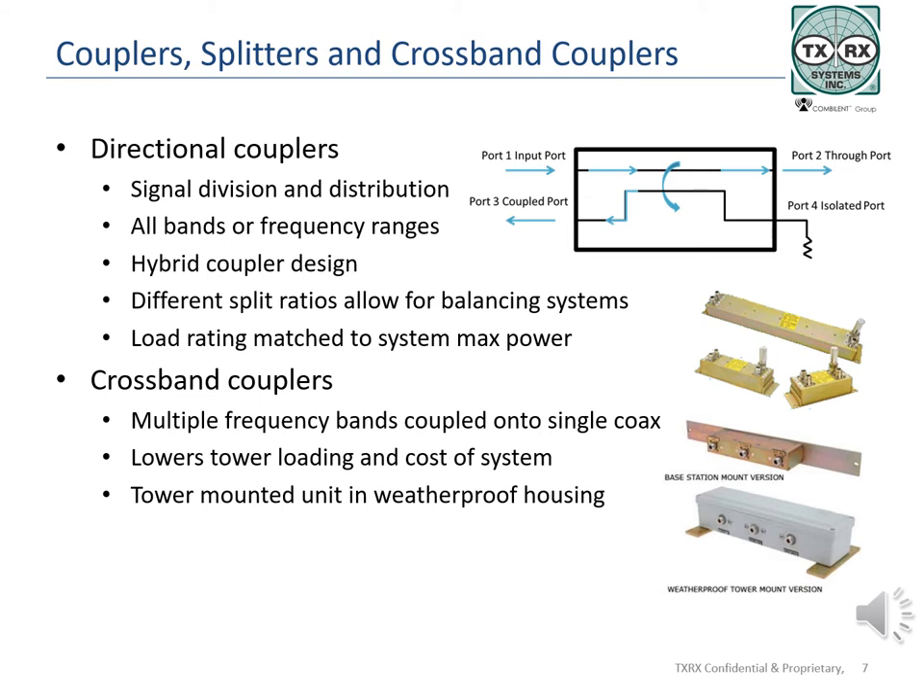TXRX Systems builds couplers that come in many varieties and will be covered more completely in another training module. A coupler is created when two conductors are placed close enough to each other that part of the signal is transferred to the second conductor through capacitive or inductive coupling. The distance between the conductors, surface area of the conductors, and other factors will determine how much of the signal is coupled. With a non-directional coupler, signals in a transmission line are coupled in either direction — forward from source to load or in reverse from load to source.